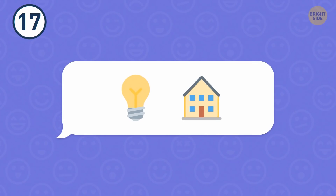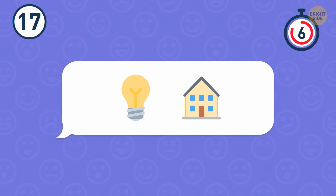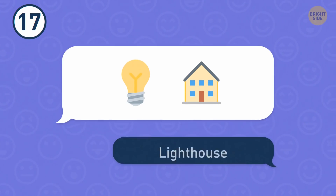Number 17. A bulb and a pretty countryside cottage. Must be a lighthouse.